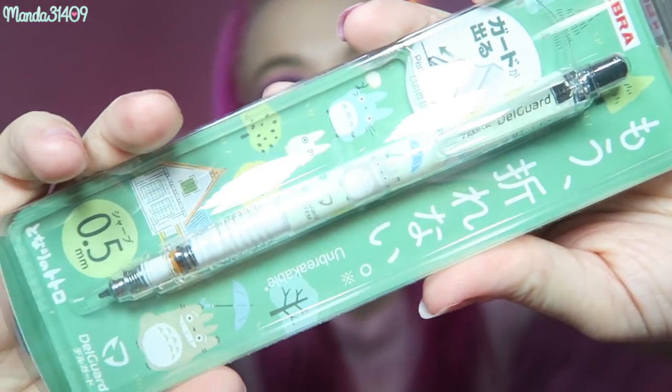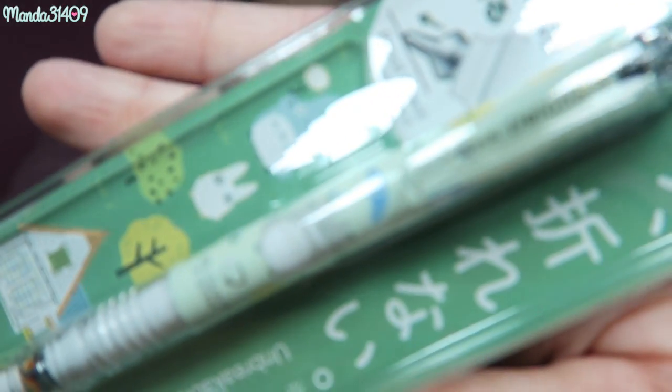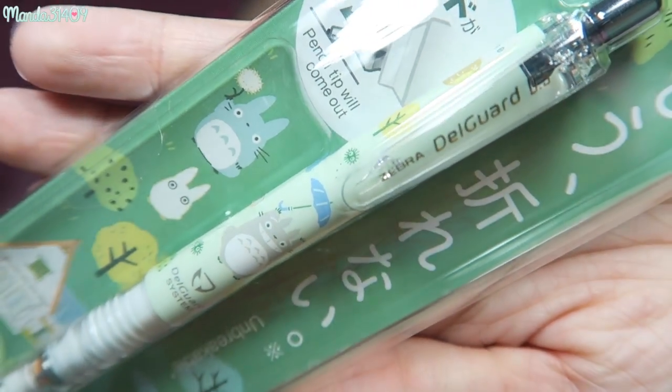So it is a Totoro pencil and it just looks like this — it is a little mechanical pencil, which it is. So that is so cute. Very very cute. I love that.